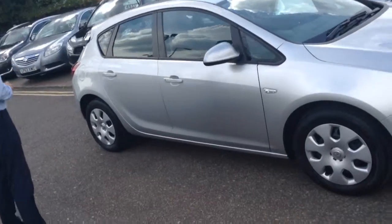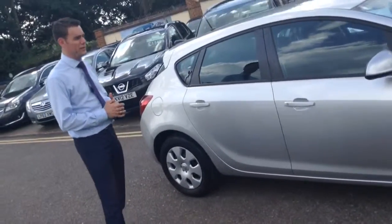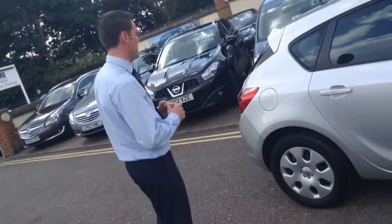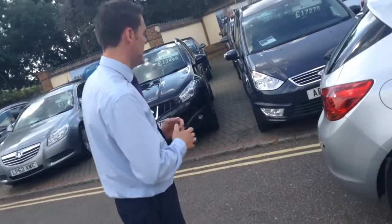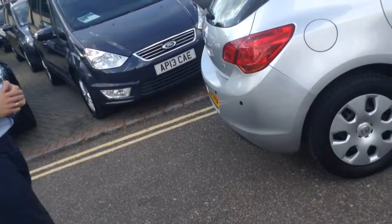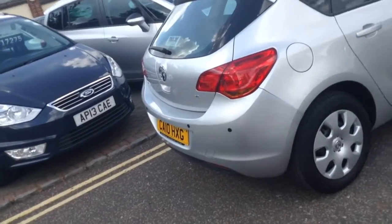Looks great in sovereign silver. This is in the condition that we sold it to the customer in, so we're really happy to give people the opportunity to buy it again. And it's been fitted with some parking sensors as well, so you've got a nice optional extra there.